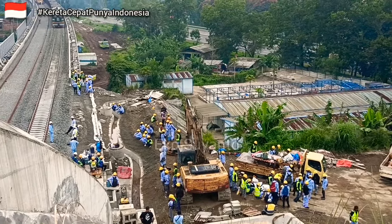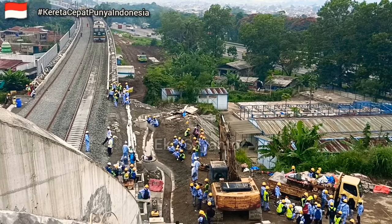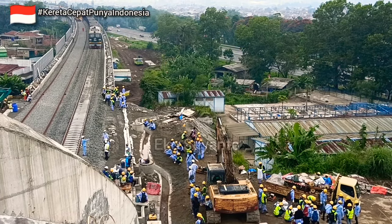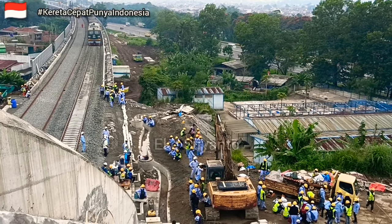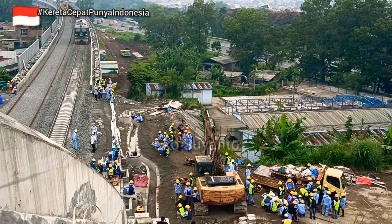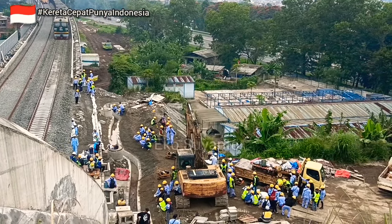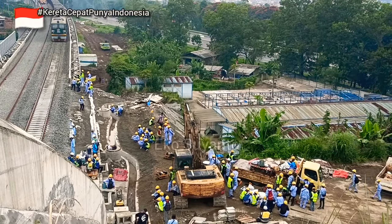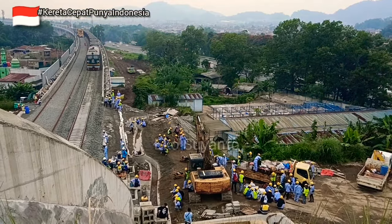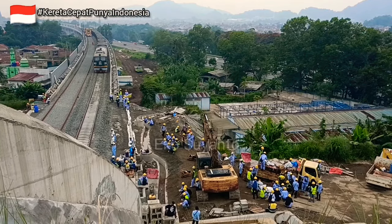Hari ini adalah momen yang cukup menarik. Aktivitas di area ini benar-benar sangat sibuk karena memang target penyelesaian dari proyek kereta cepat ini yang direncanakan bulan Juni tahun 2023 sudah bisa dilakukan. Dengan melihat aktivitas di proyek ini, tentunya benar-benar serius akan dikerjakan hingga target terselesaikan.